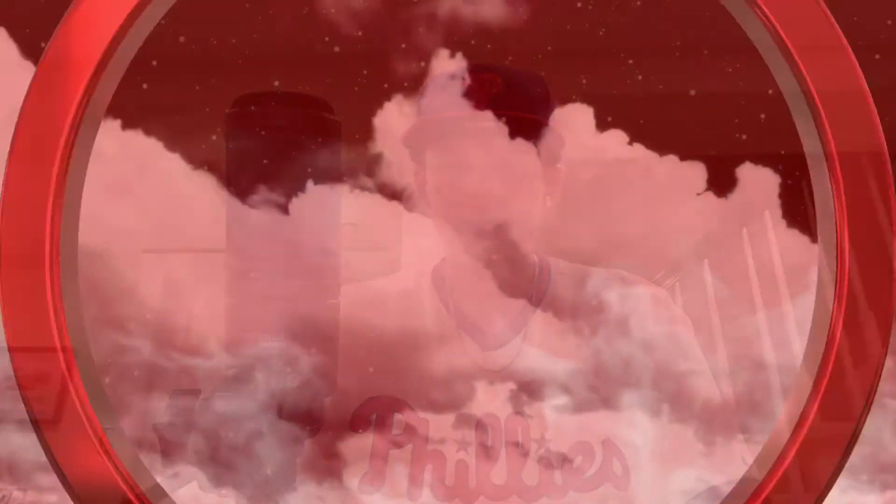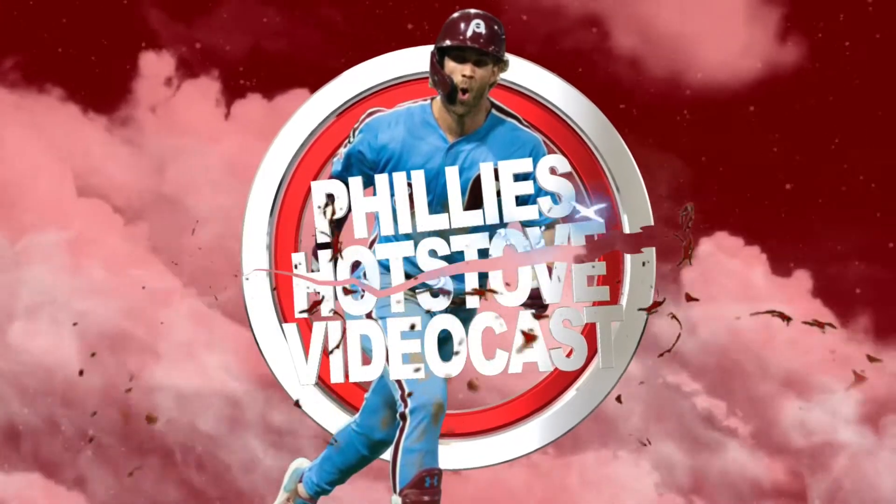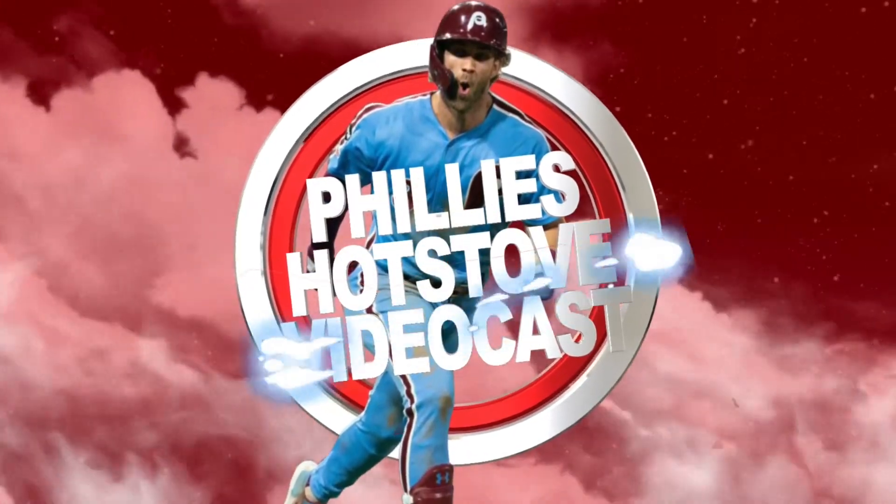Alec Boehm to the rescue! Yo, what is going on everybody? Welcome to the Phillies Hot Stove videocast. Today we're recapping the first game of the doubleheader against the Boston Red Sox, as the Phillies defeated the Red Sox by a final score of 6-5. They had a 4-1 lead at one point, ended up blowing it. They were losing 5-4, and then clutch Alec Boehm hit a 2-RBI single in the bottom of the 7th inning to give the Phillies a 6-5 win.